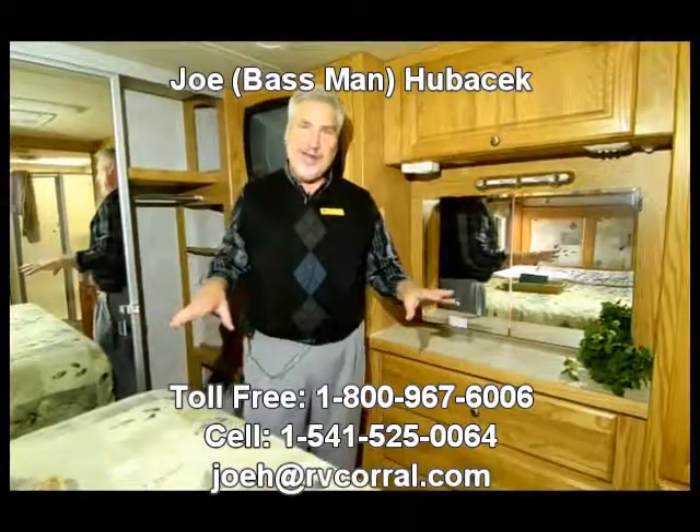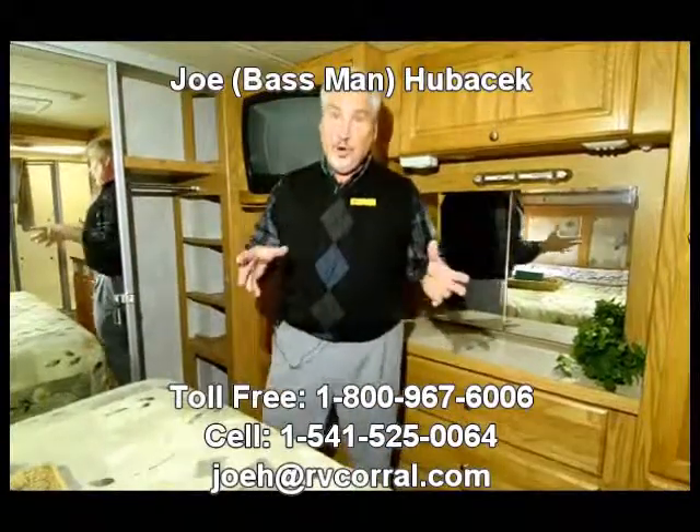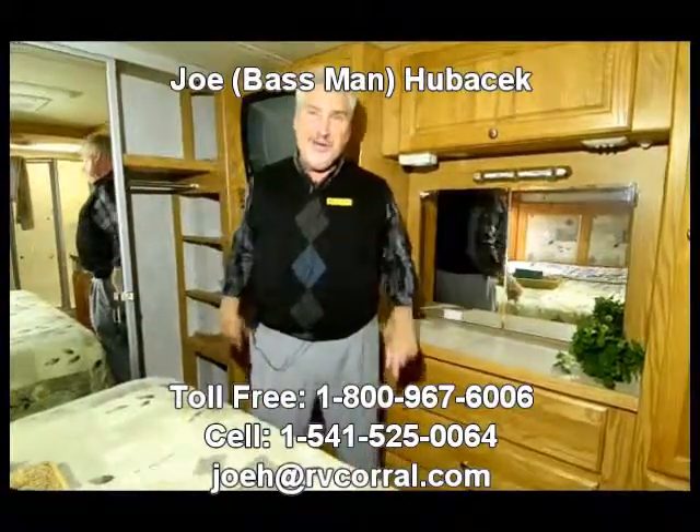If you want a very nice motorhome that's tastefully done, Holiday Rambler did a terrific job designing this. Come see me, Joe Bass, at the RV Corral. I'd love to take care of you. Ask for Joe Bass, buy from me, and I'll make sure you get a free gift. Thanks a lot.